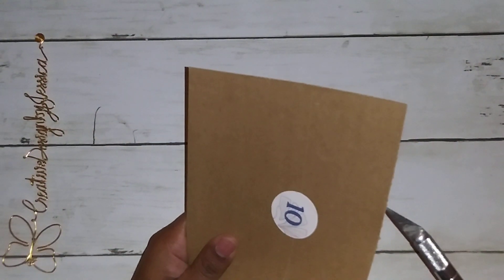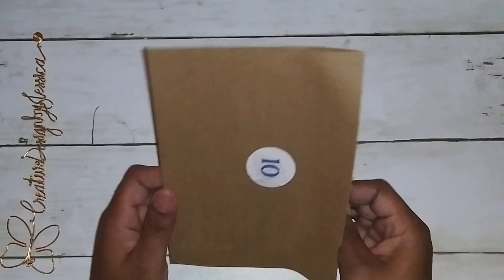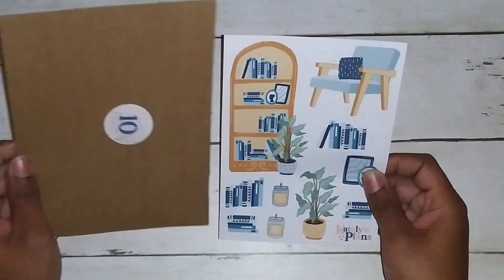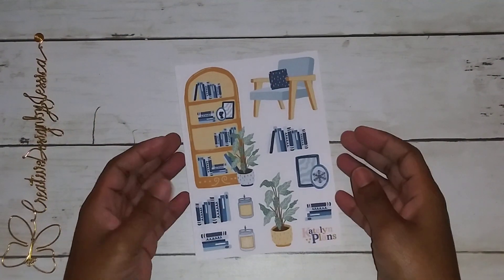Okay y'all, let's get it. So excited. Here it comes. Ooh, look like a bookish thing and I'm loving it.